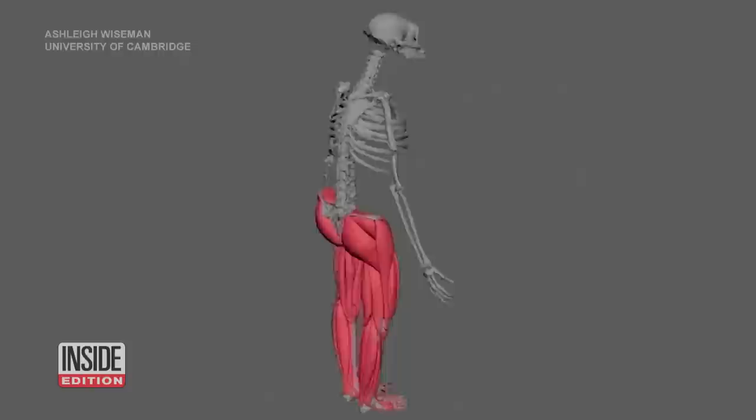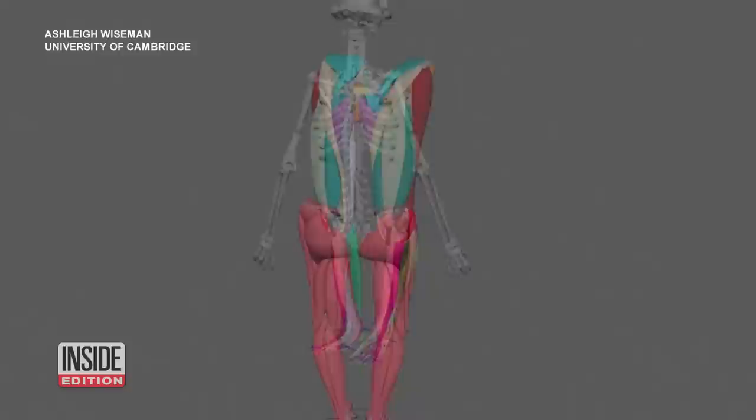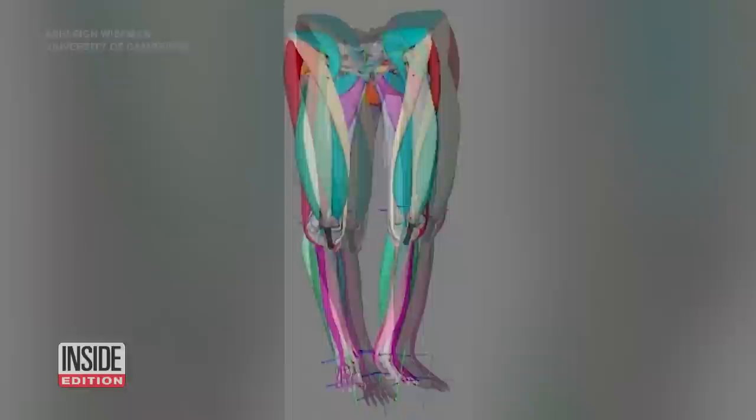Wiseman modeled 36 muscles in each of Lucy's legs, using her skeleton to determine their shape and size. She believes Lucy had powerful legs and knees, and those knee extensors in Lucy had the exact same capability as a modern human — they were the exact same.